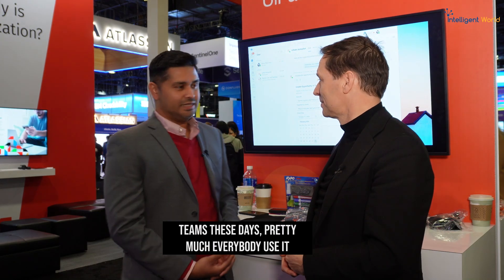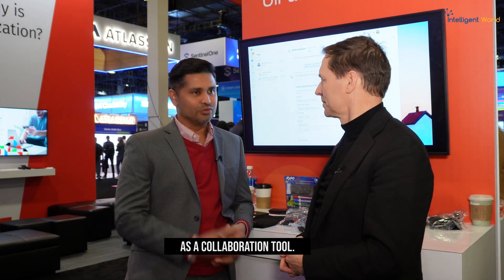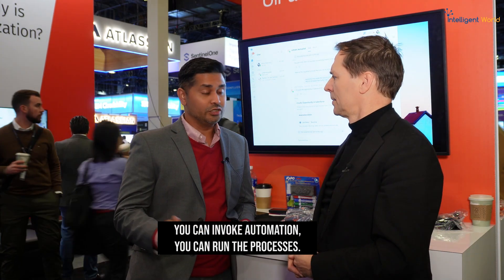If you communicate through Teams, what can you do additionally to make your life easier, better, faster, and more efficient? These days pretty much everybody uses Teams as a collaboration tool — you collaborate with each other and with other systems as well. With the integration of Autopilot within Teams itself, you can now invoke automation and run processes. Autopilot has an AI agent built into it, meaning you can use natural language for that communication.